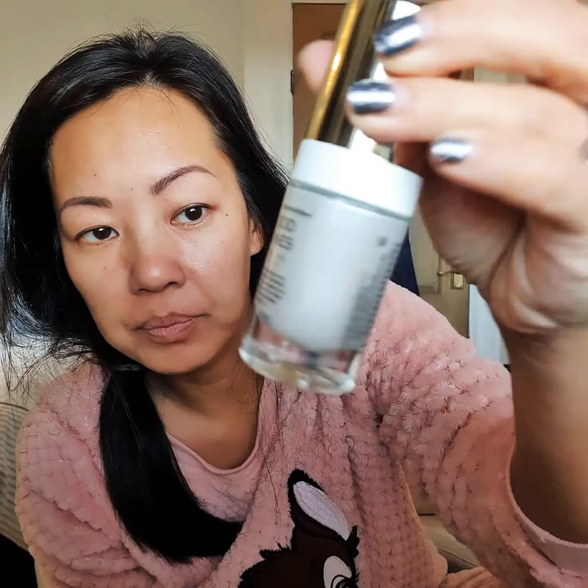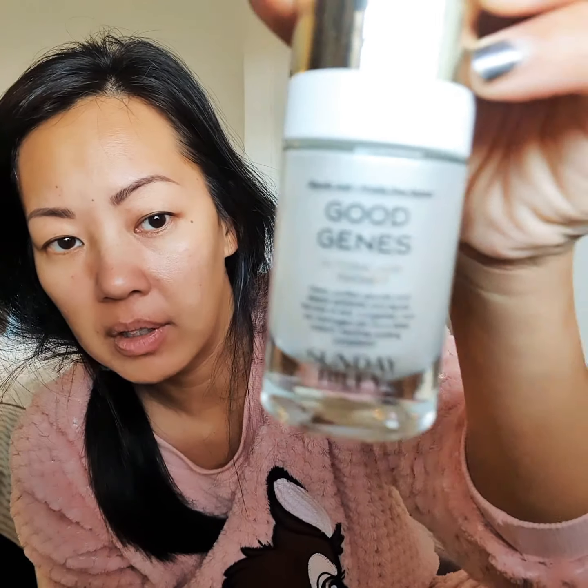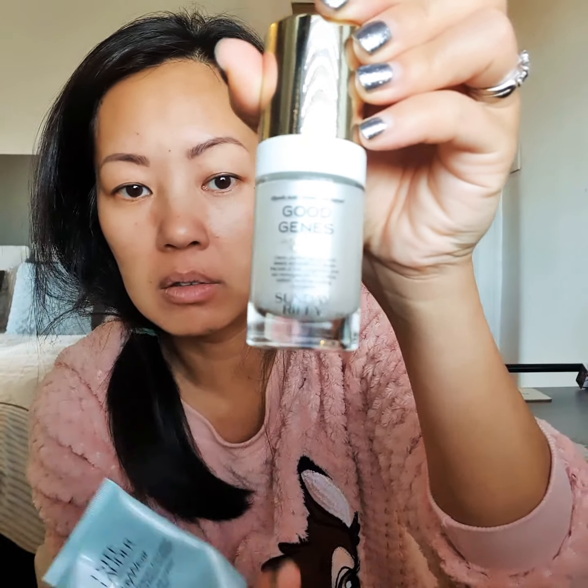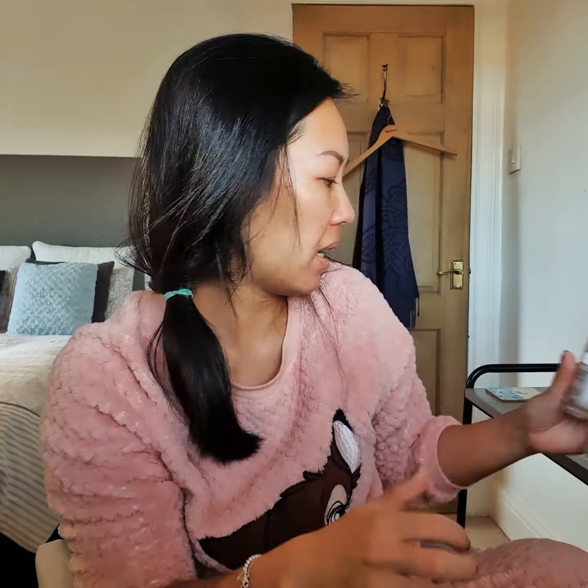So yeah, I will keep you posted on the Good Genes Hydra Glycolic Acid Treatment by Sunday Riley. I'll keep you up to date with that, and hopefully my skin will calm itself down and stop being so dry and sensitive. See you next time!